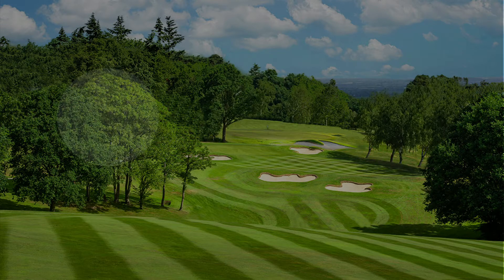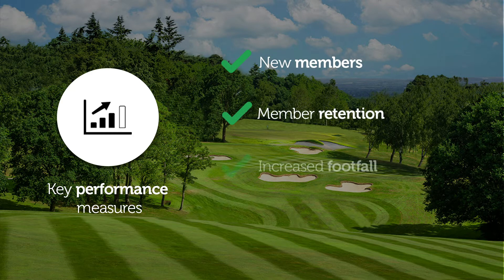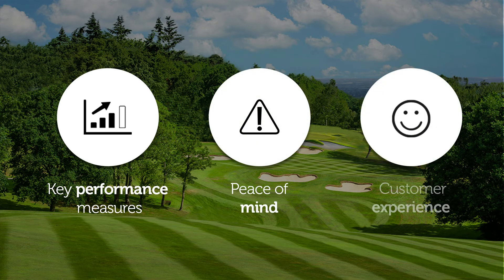A venue will see value from their coaching operation and use it to drive key performance measures including new member growth, increased member retention, footfall, and on-site spend, as well as gain peace of mind and know their coaching operation is delivering a great member or customer experience.